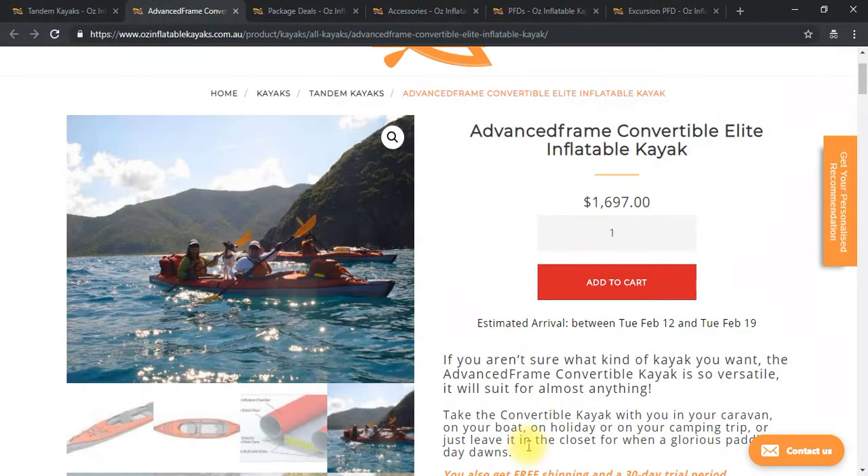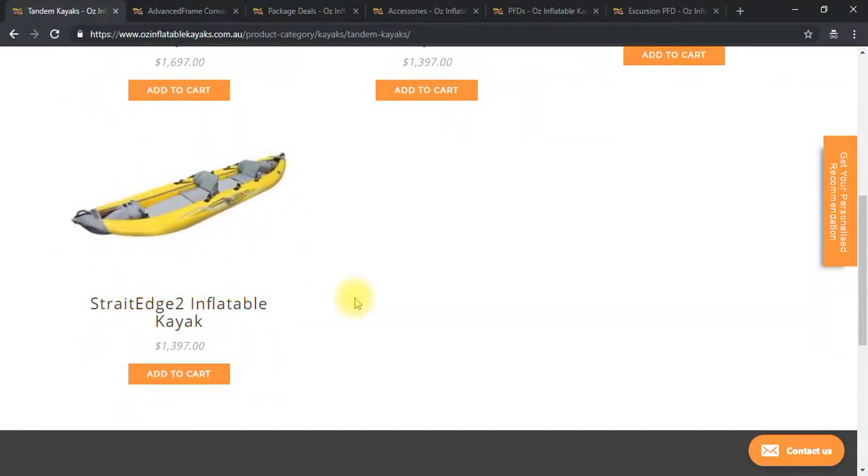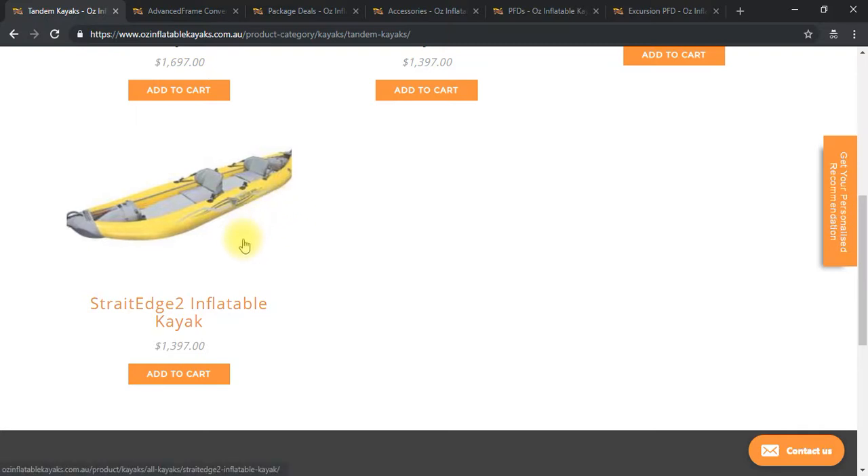So if I had to choose based on what you said: if you want occasional fishing and good open water, I would go Advanced Frame Convertible Elite as first choice. If you said you weren't serious about fishing, then the Advanced Frame Convertible. And if you really like the idea of a sit-on-top kayak, you could look at the Straight Edge Two — but I would only suggest that if you're only going in warm climates, because you do get wet. I sell this to a lot of people who get claustrophobia in an enclosed kayak, so you'd need a really strong preference for sit-on-top.